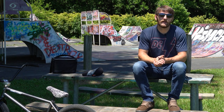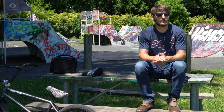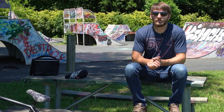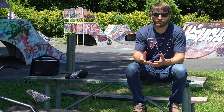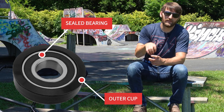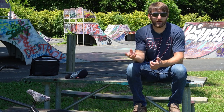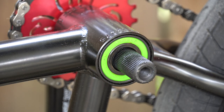Before we get to number one, I have a couple of honorable mentions — parts that were definitely groundbreaking and game changers in BMX, but personally didn't quite make my list. The first is the mid bottom bracket. It started life as an American bottom bracket — a bearing pressed into a cup, which was then pressed into the frame. I believe it was FBM that really pushed the mid bottom bracket forward: they thought, why not take the bearing out of the cup, make the bottom bracket shell smaller, and press the bearing directly into the frame?